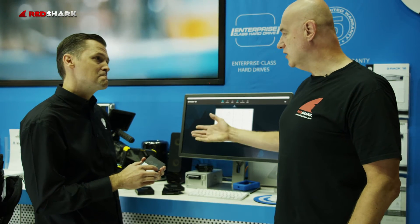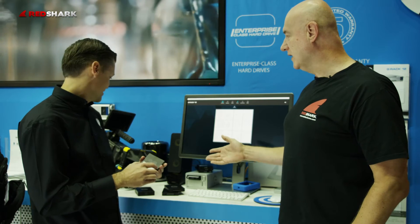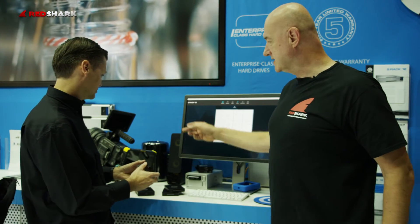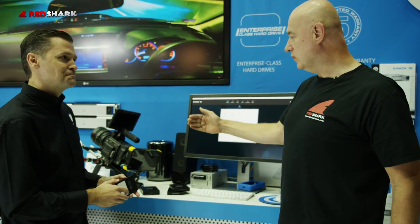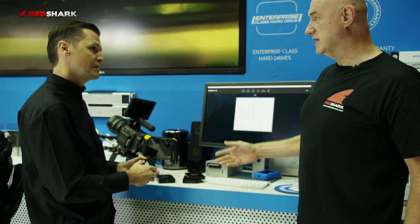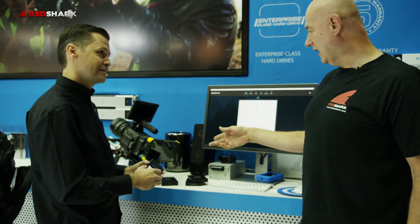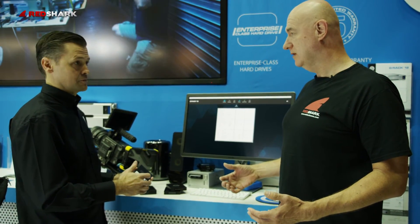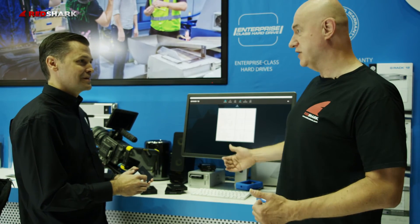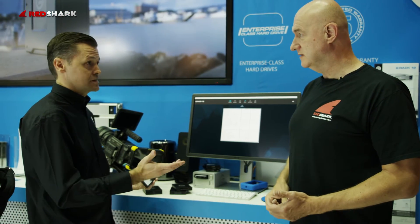So just going to this rig we've got here — we've obviously got the standard RED storage on the side, but we're also recording in ProRes to the Atomos, and that's giving us a really quick workflow. Most definitely. It's hard to imagine a faster way to get your material into your NLE than doing this. That's right, exactly.